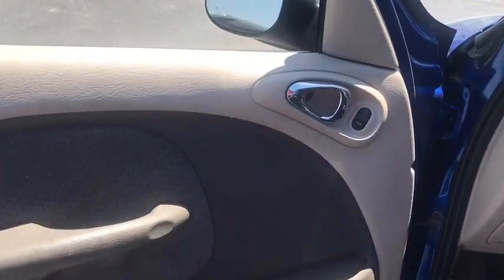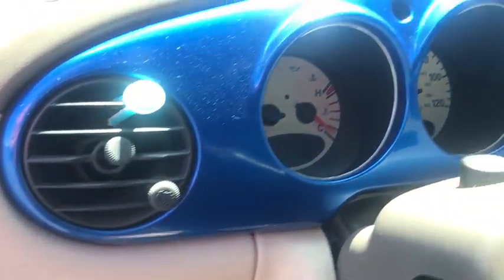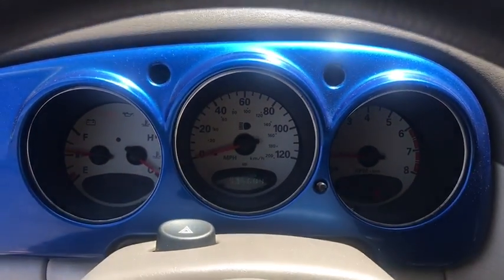Tachometer, rear window wiper, driver vanity mirror, front bucket seats, tilt steering wheel, passenger vanity mirror, front wheel independent suspension.